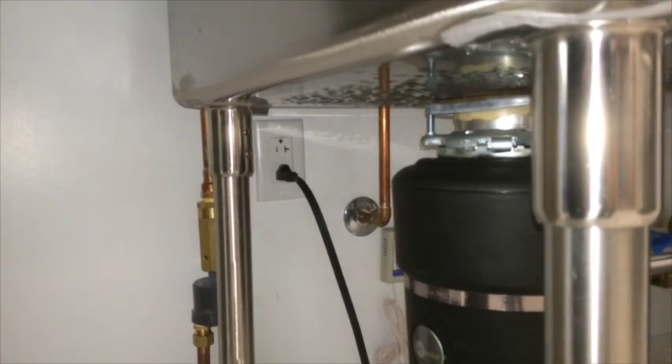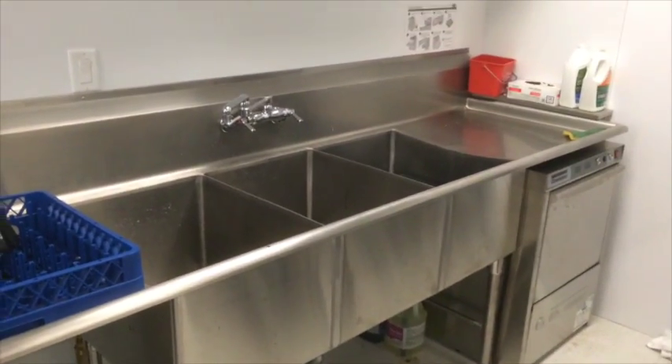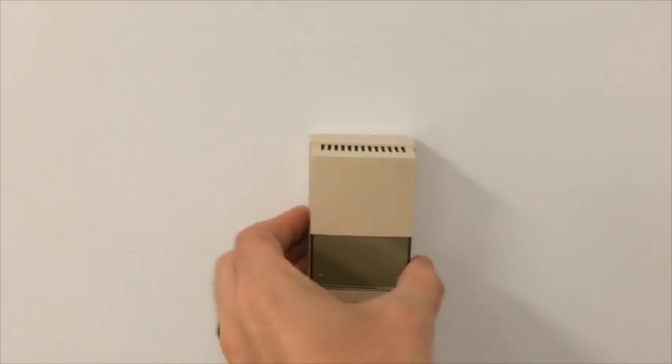Now we'll move on to the kitchen. Always make sure outlets in use are right next to the water pipes and the sink that constantly leaks. Set the thermostat to 60 degrees and make sure no one can change them.